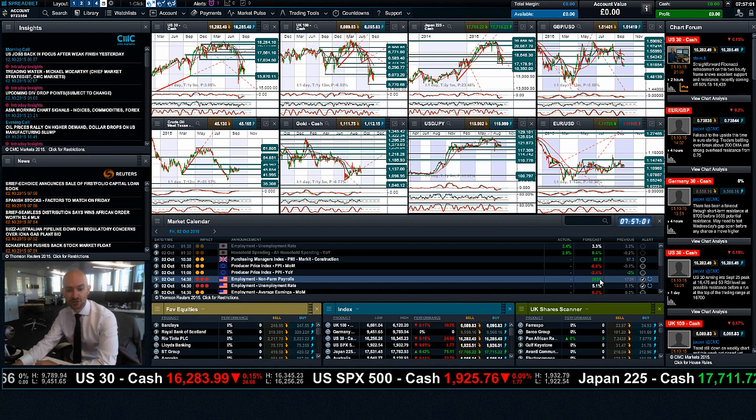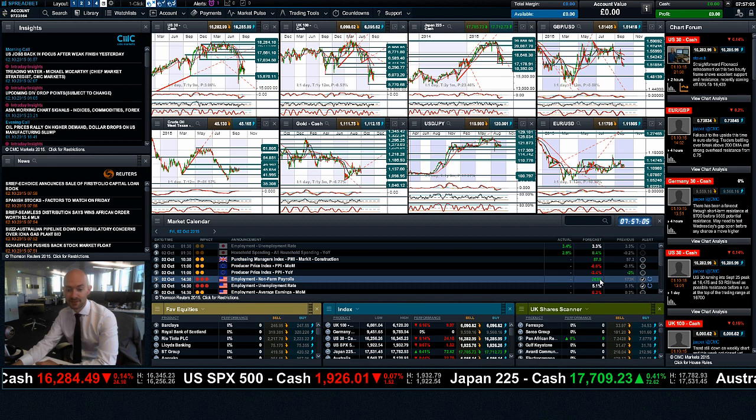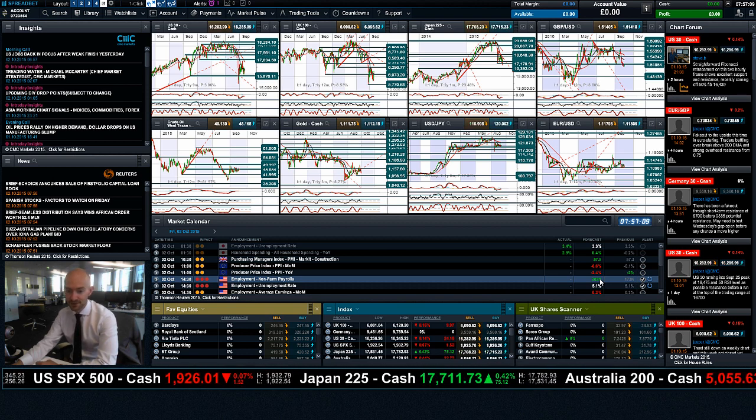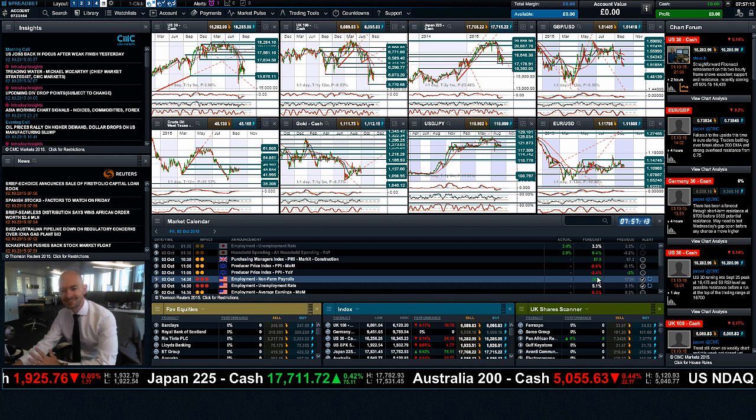203,000 jobs is what's expected. If it comes in at 250,000, that would probably be quite positive. On the flip side, if it comes in at 150,000, that would probably be seen as quite negative. Anything in between and it's like — yeah, it's okay.